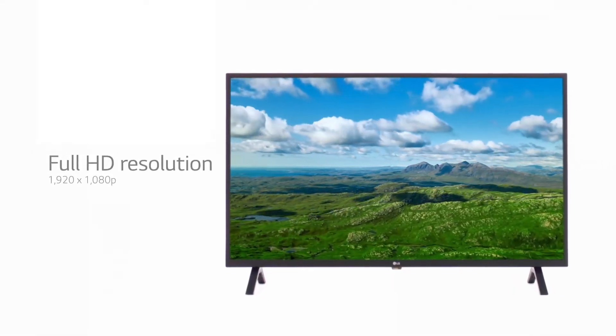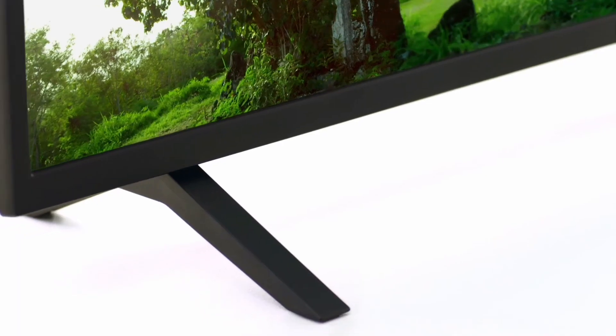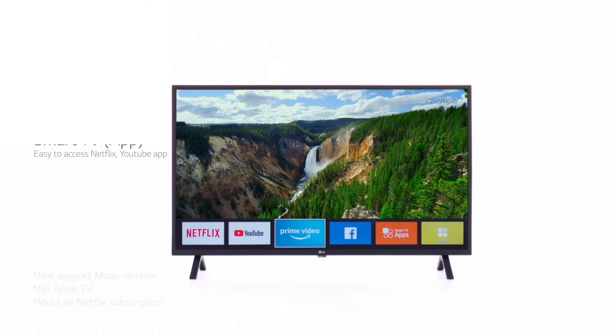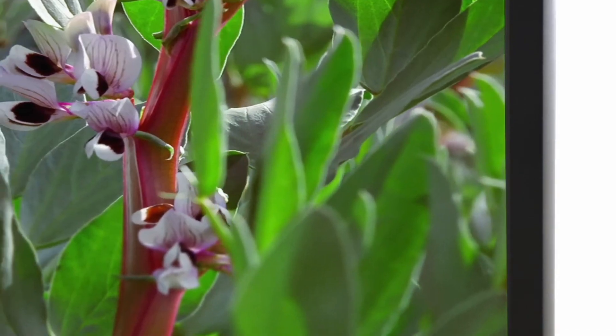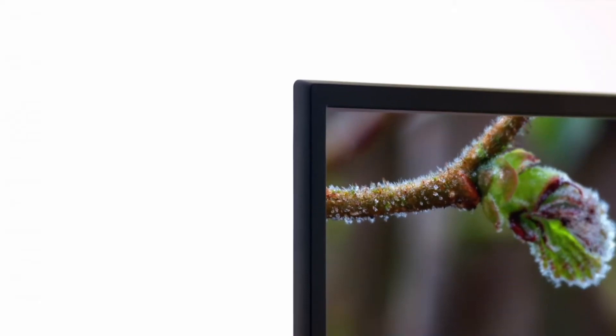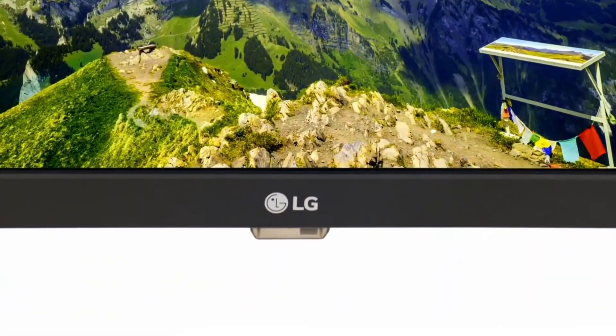The TCL 32S325 also features a range of connectivity options, including HDMI ports, USB ports, and an AV input. This makes it easy to connect your gaming console, Blu-ray player, or other devices, and enjoy seamless entertainment.